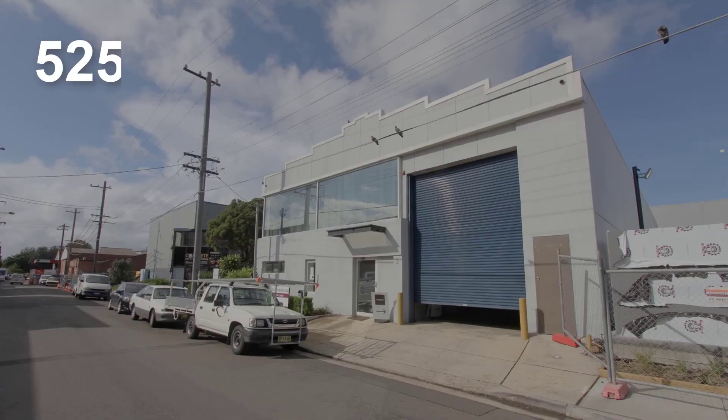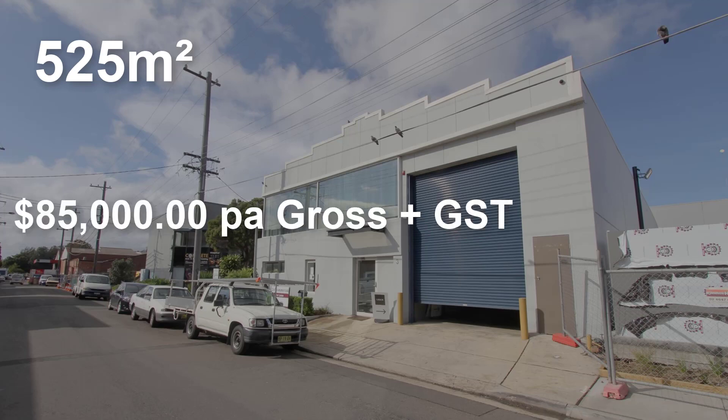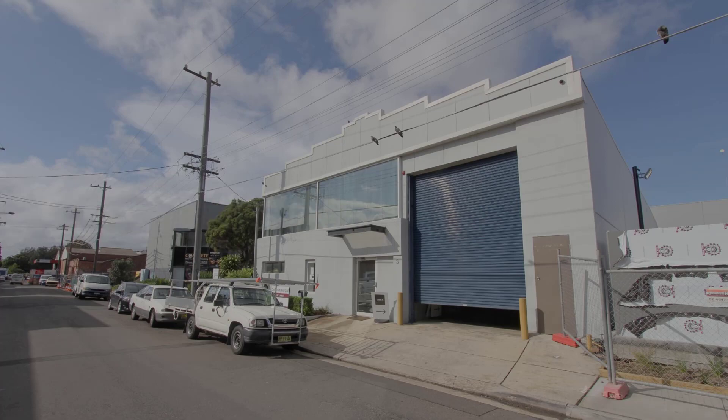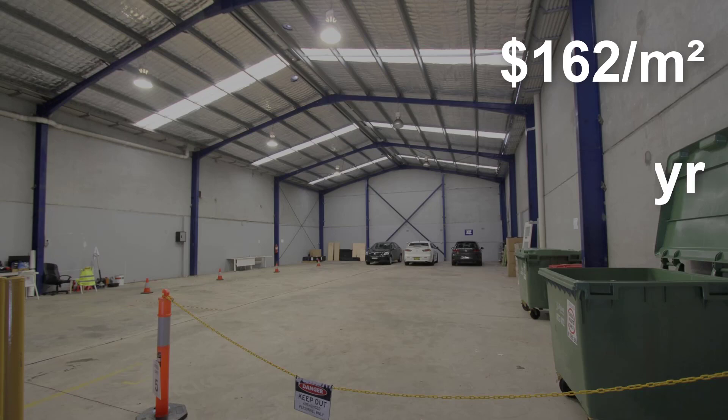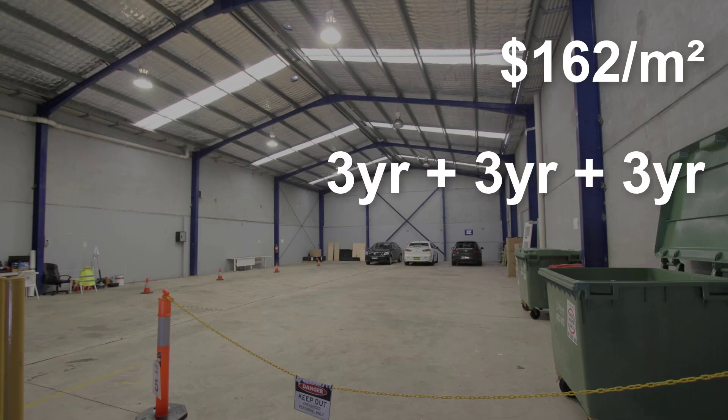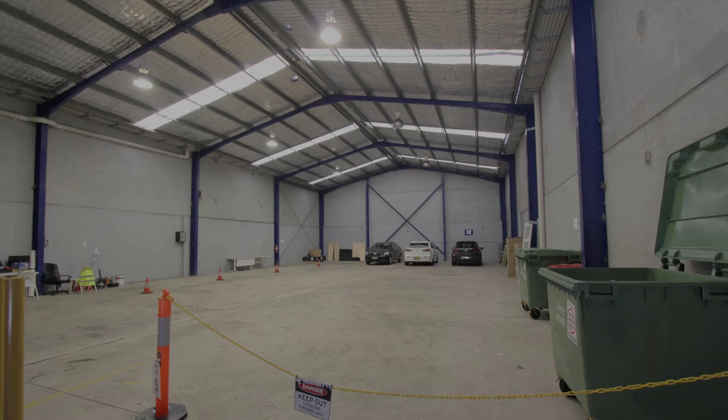A lease transacted by Ryan McMahon was at number three Burr Mill Street at Rockdale, freestanding factory warehouse, 525 square metres. The property was leased for $85,000 a year gross, which is a reflective rate per square metre of approximately $162 per metre. The lease deal was a three-year with two three-year options with zero incentive in terms of rent-free offered. Great deal transacted by Ryan, congratulations.